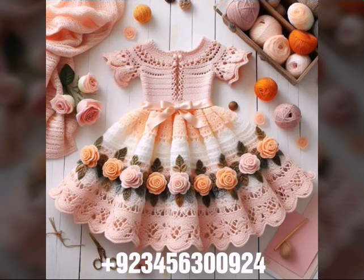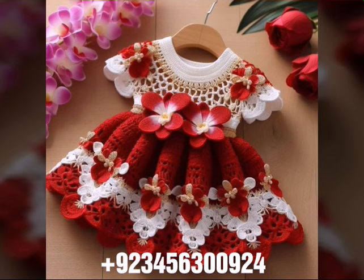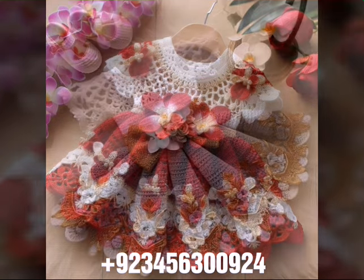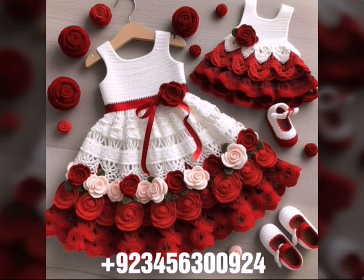You know crochet is always beautiful, always stylish, amazing, and also expensive. If you want to buy this amazing collection, you can contact me on my number and my WhatsApp number — my number is available in the description. We have designers, so you can order and get amazing crochet material.